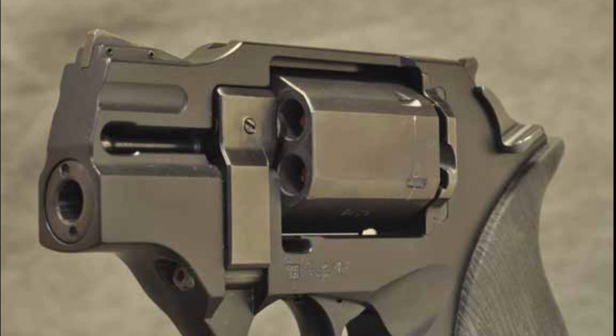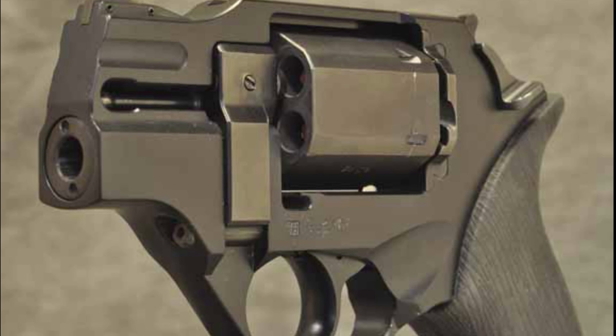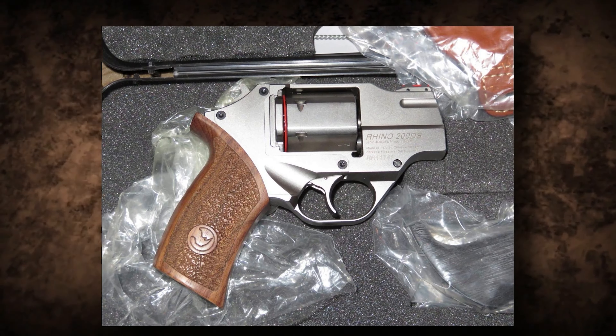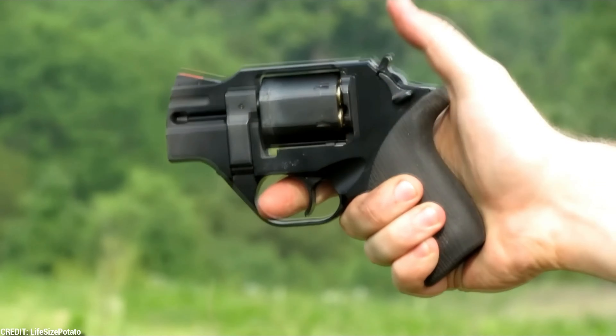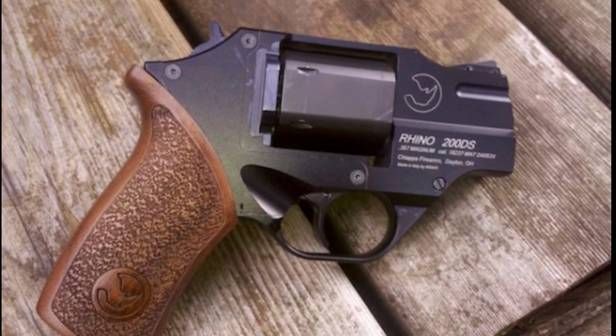The glossy finish gives this small powerhouse a sense of refinement. The Ranger 2's straightforward operation and dependable performance make it a suitable partner for close-quarter self-defense settings. The exposed hammer enables single-action shots, which improves accuracy. Its combination of style, features, and performance makes it an appealing alternative for anyone looking for a concealed yet capable revolver.